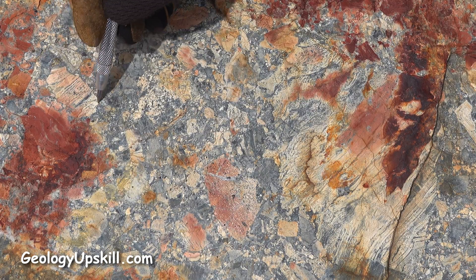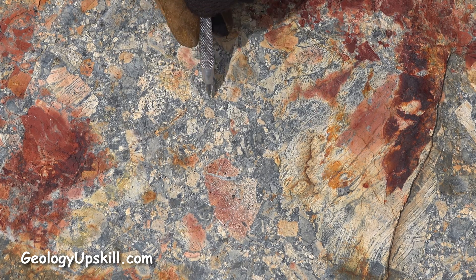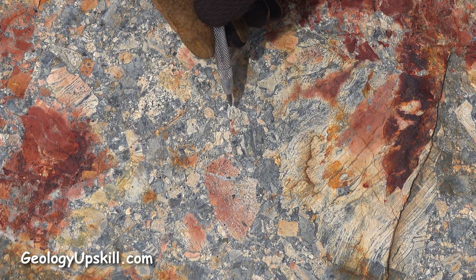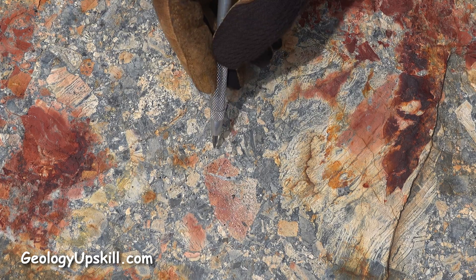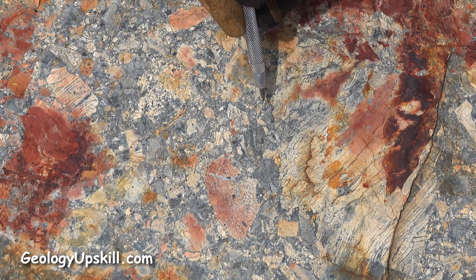Almost all of the fragments in this breccia have a flow banding texture and they're all rhyolitic in composition. That kind of breccia usually forms on the margin of expanding flow domes where the rhyolite cools at the surface and then gets broken up by the movement of the dome, and you end up with a monomict breccia with all the same kind of flow-banded fragments, sometimes spherolitic.